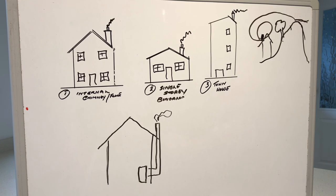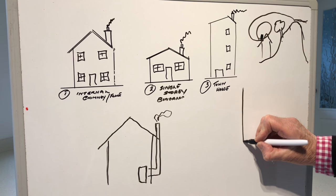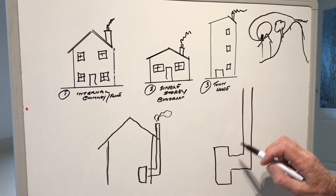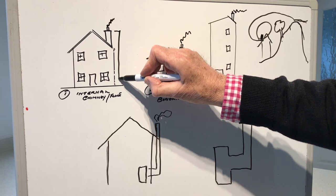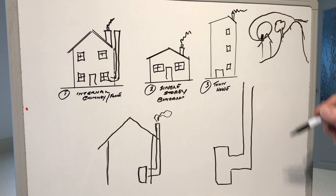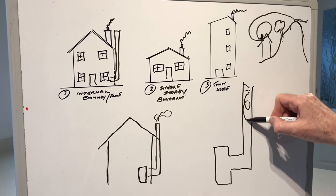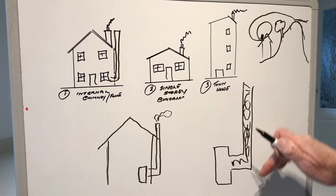So what is really happening to cause your room to fill with smoke? Whether you have an external stainless steel flue or a brick-built chimney with a fireplace, the principle is the same. On a cold day, inside the chimney or flue it's going to be full of cold air. Cold air weighs heavy - cold air falls, hot air rises.